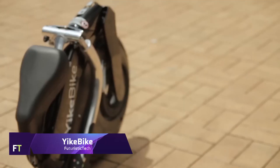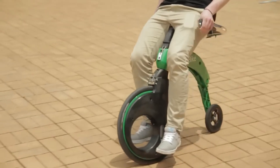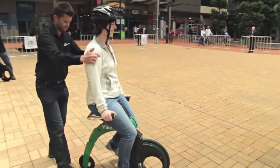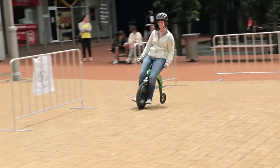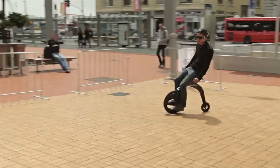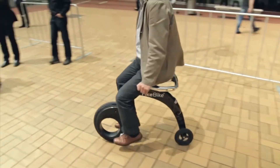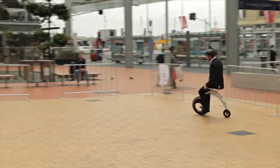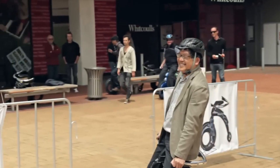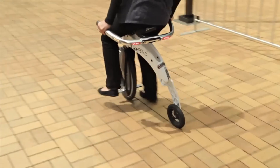Yike Bike. A revolutionary electric folding bike, the Yike Bike stands out for its small size and one-of-a-kind design. Its smaller rear wheel and larger 20-inch front wheel give it stability and make it easy to maneuver. The Yike Bike features hydroformed aluminum and composite reinforced polymer construction, along with an optional articulated three-wheel rear axle, providing a versatile riding experience. The top speed of this electric bike is 23 kilometers per hour and it has a range of 14 to 20 kilometers on a single charge, which takes approximately 1.5 hours.